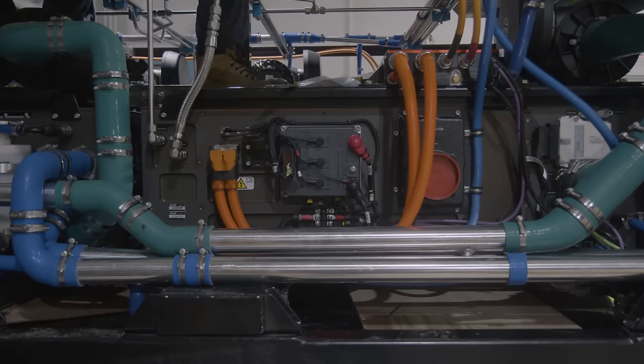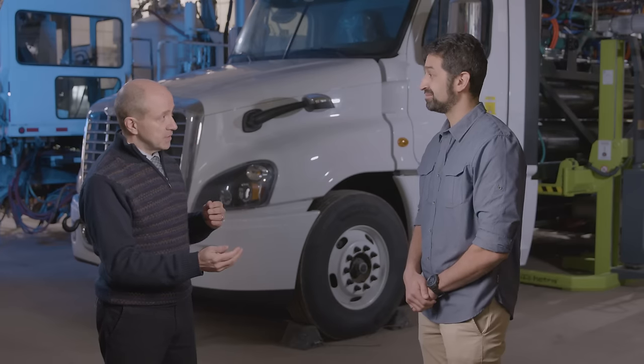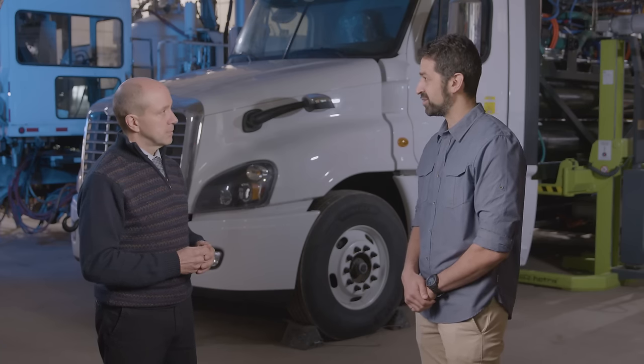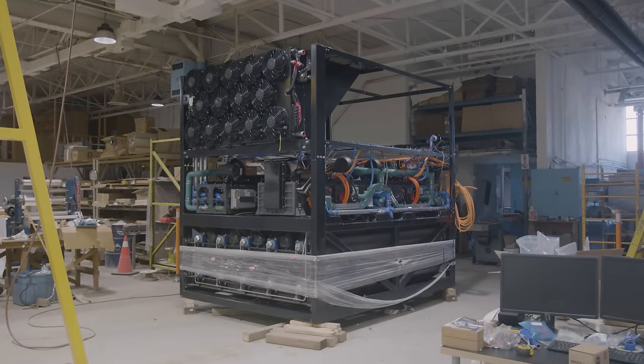With hydrogen the refueling experience is fast and convenient. What kind of range would you expect to see from vehicles of this make? 800 to 1,000 kilometers are definitely achievable today and 1,000 kilometers has even been demonstrated — it could go beyond that depending on the hydrogen infrastructure that gets built, the operating pressure of that infrastructure, as well as advances in onboard hydrogen storage technologies.